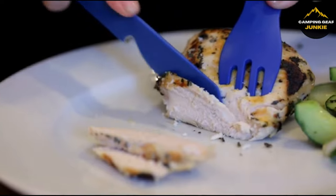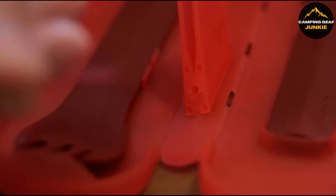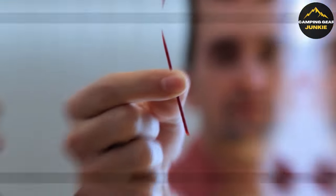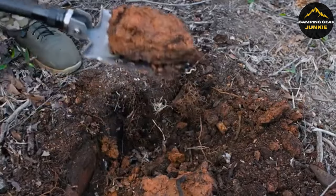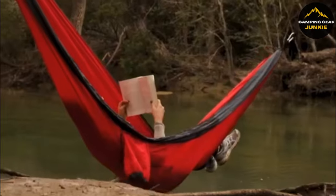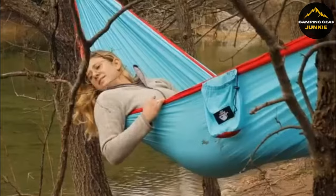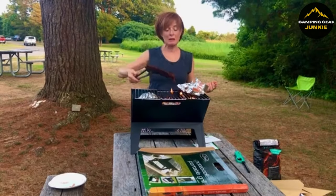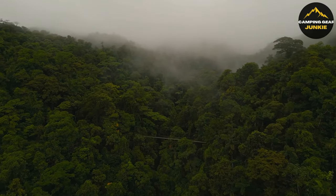And that wraps it up, folks. From multifunctional tools to essential camping gear, we've explored a range of items designed to enhance your outdoor adventures. Don't forget to hit subscribe and like this video. Have thoughts or questions? Drop them in the comments below. Find more info in the description. Your support fuels our future explorations. Stay safe, respect nature, and keep adventuring.